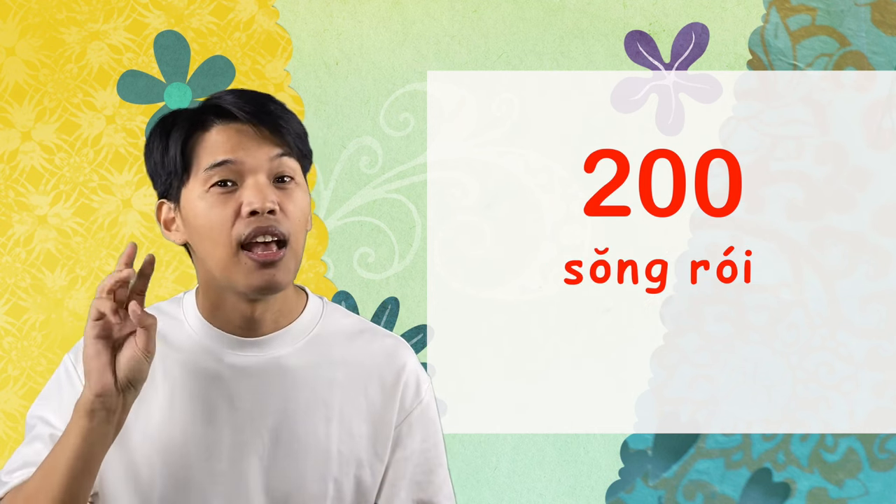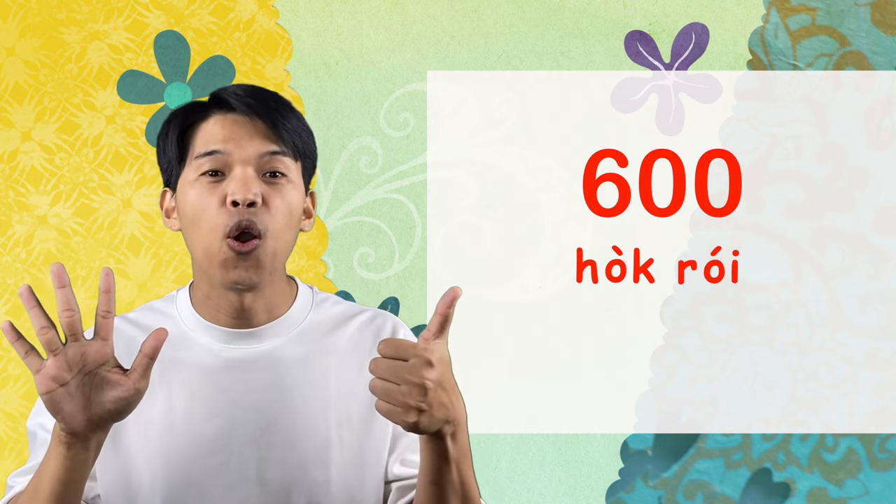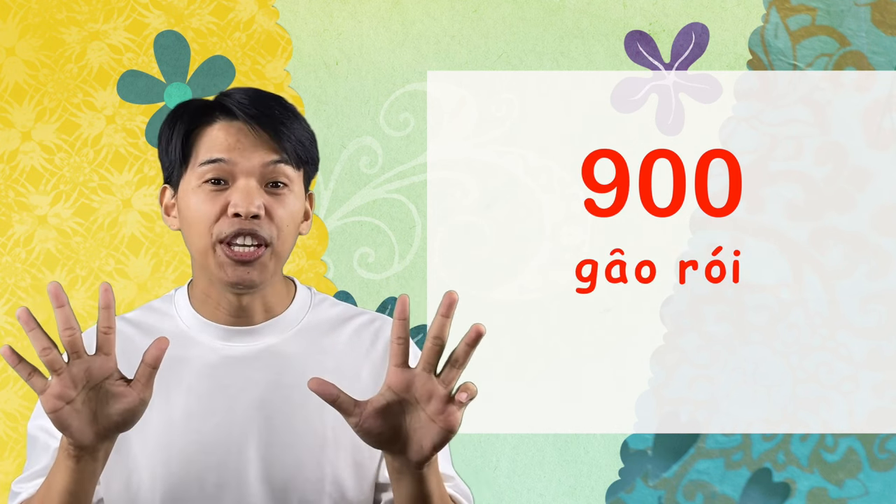Let's count in hundreds from 100 up to 900 — are you ready? Let's go! And finally: 1,000 in Thai is พัน — say with me: พัน. Congratulations! Now you know how to count numbers in Thai from 0 to 1,000.